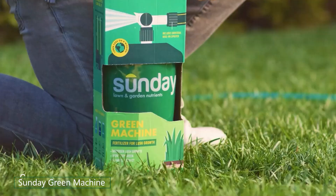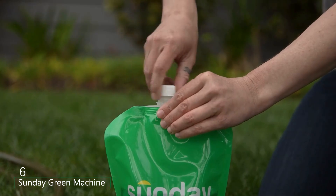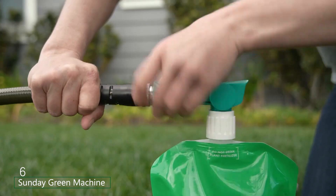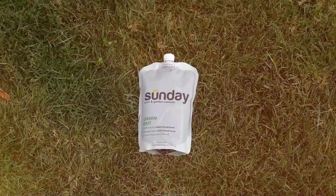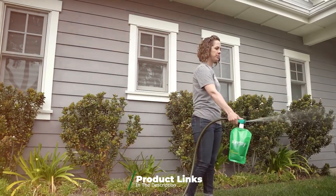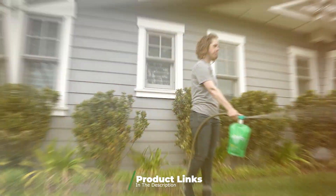Number 6: Sunday Green Machine Fertilizer is a convenient and effective solution for large lawns. This two-pack is designed to cover up to 10,000 square feet, providing ample nutrition for expansive lawns. The product is tailored to your specific lawn needs based on soil testing and climate data.